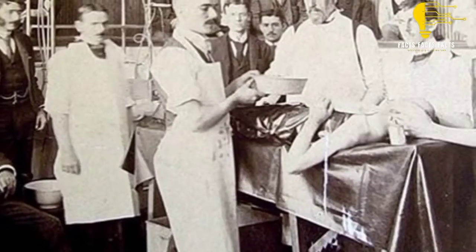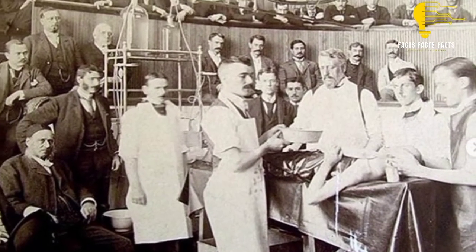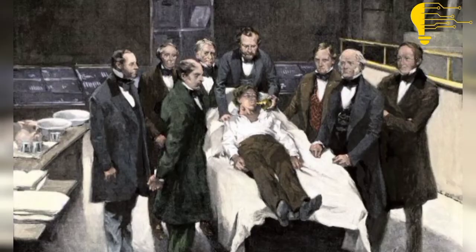Despite his mistakes, Dr. Liston was considered one of the best surgeons of his time. He was admired by many colleagues and students, which led to a high demand for his services.